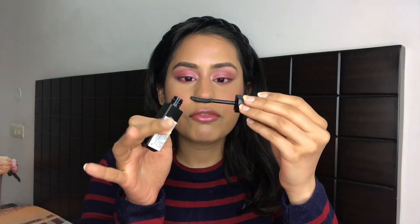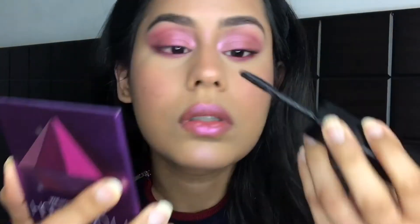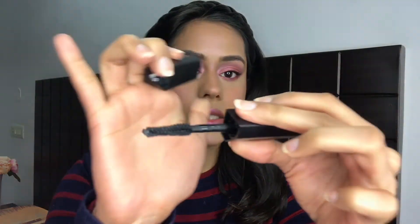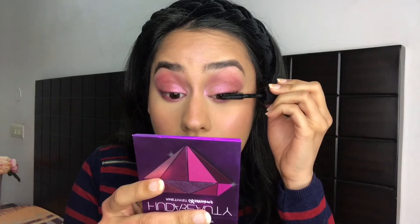After about two coats with the curl-and-length side, I'm going in with the volume side. It has a different brush and a slightly thicker formula. It definitely added instant volume.